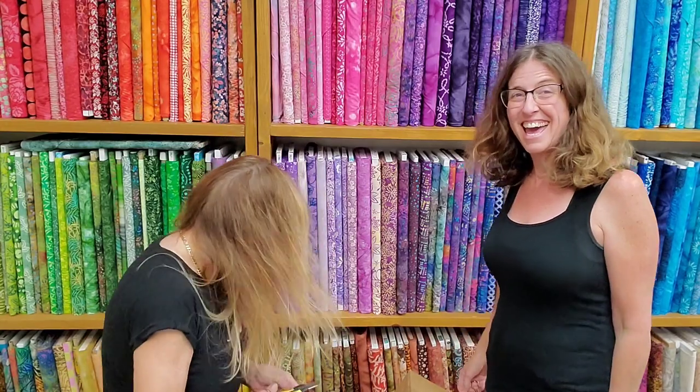Hey everyone, it's Leslie and Mary, and we're live at Rainbow's End — the happiest cool store in town. Yay!